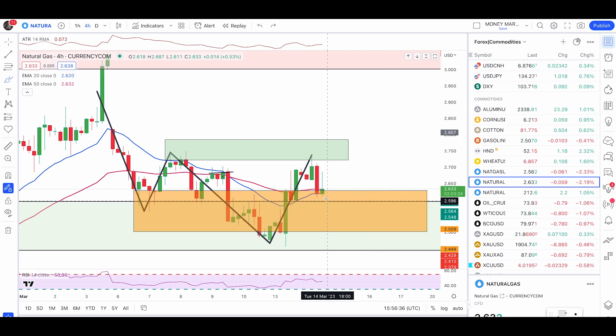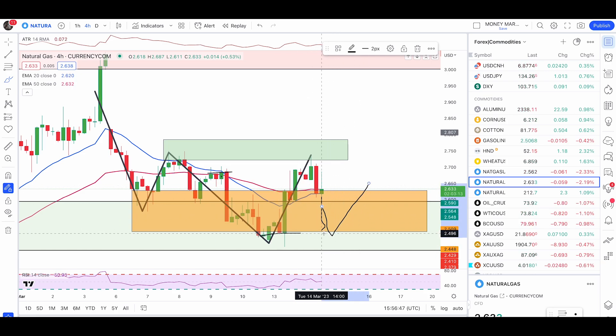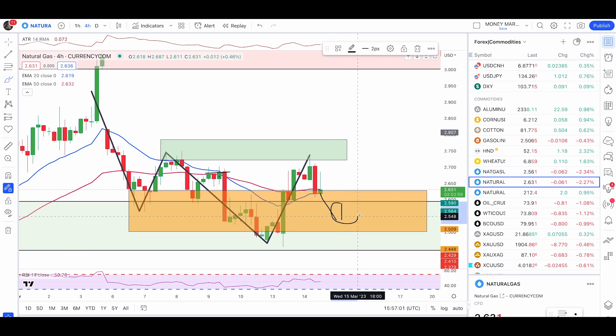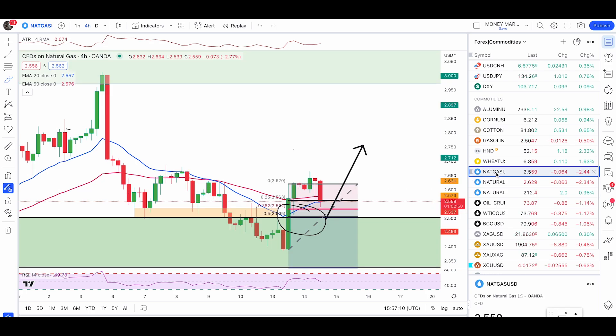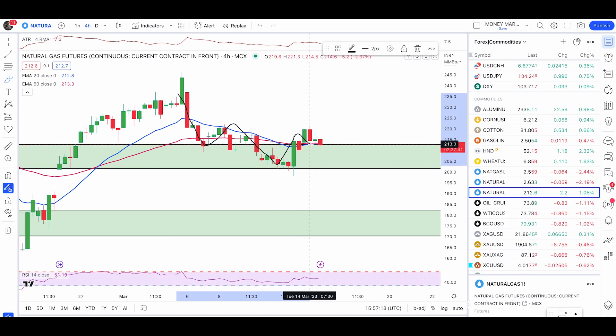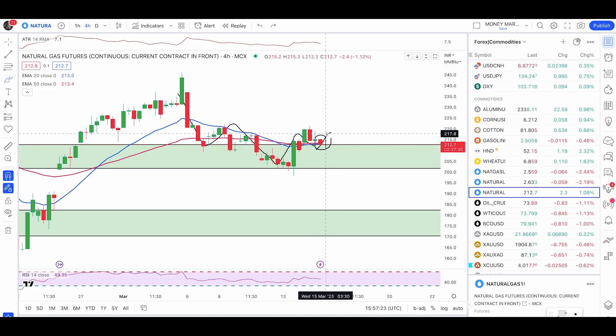I also want to prepare you for one more scenario: if the price keeps pushing down and goes equal to this wick, it will become a double bottom pattern and it won't be a valid head and shoulder anymore. In that case, we will only look for the double bottom trade. But at this point I'm expecting a push up out of the head and shoulder pattern, using 1 to 2 ATR for my target. Keep an eye here — whether you're trading on NYMEX or MCX, this pattern shows up on every platform. Look for a bullish engulfing or pin bar and you're good to go long.